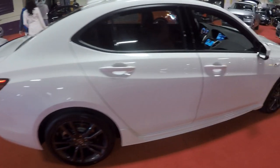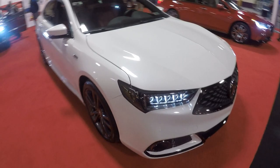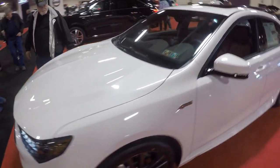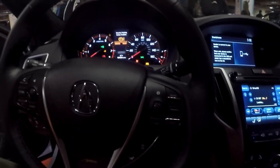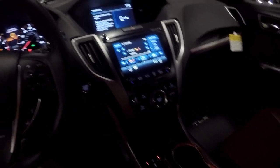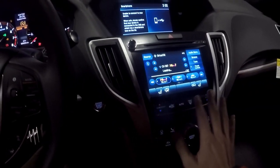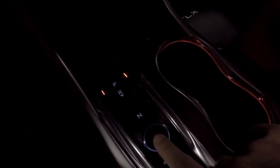This is a TLX A-Spec. It looks very nice — it's almost the size of a 5 Series. $46,000. This is pretty nice. I feel like Acura interiors are kind of the same all around, but nice deep red leather. Acuras have the most buttons of any car — there are like 50 buttons right here on the steering wheel. It's got a new push-button to put into drive. Looks pretty good though.